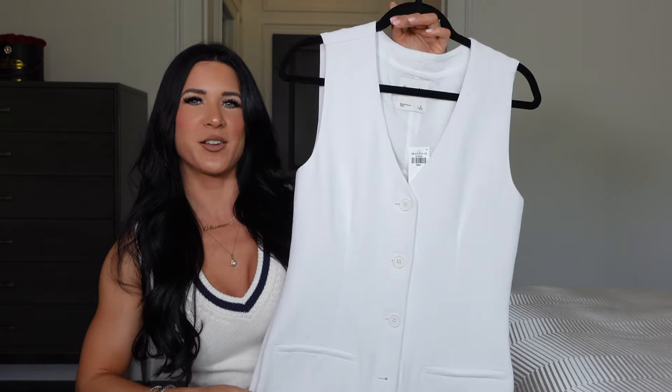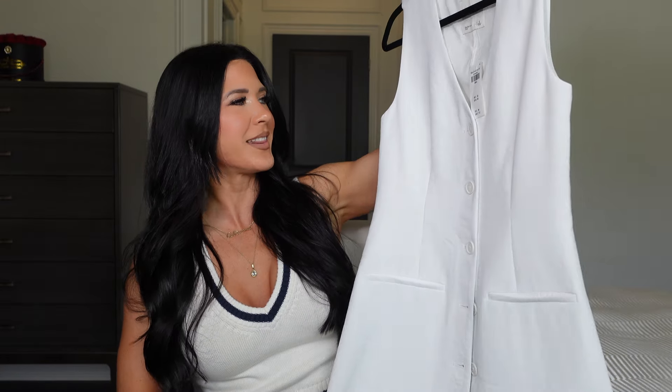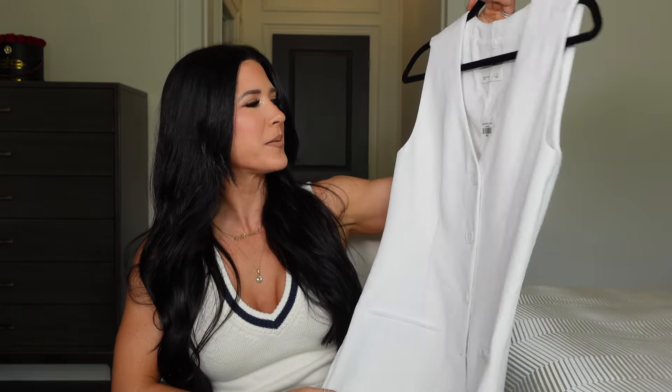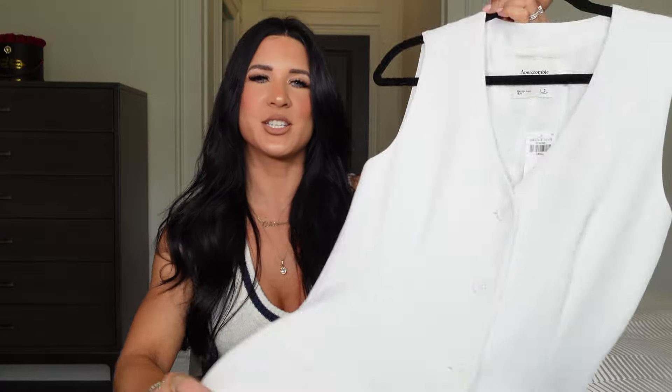The first item is this beautiful little vest dress, and I feel like vests and this type of style are so in right now. This one is called the A&F Mara vest mini dress and I got it in a size small in cream. It is so elegant. I steamed it because it was very crinkled in the mail, but it's such a nice color — a little more white than cream. It has nice buttons that match the color of the dress, faux pockets, and really nice pleats.